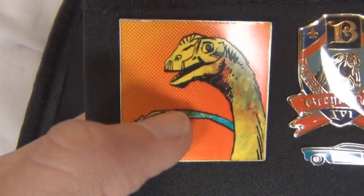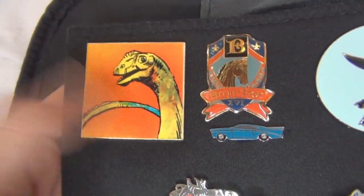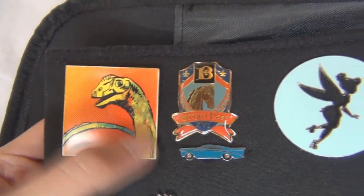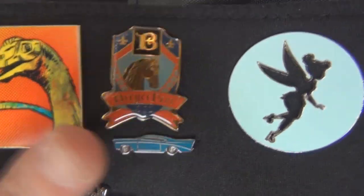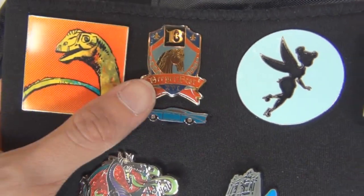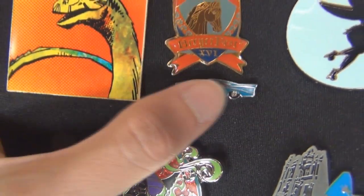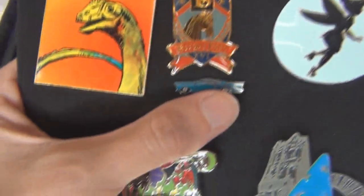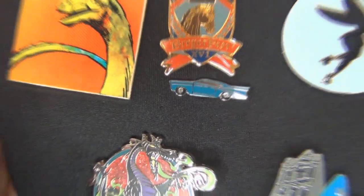This one is from the Natural History Museum Dinosaur Fest that they had last year in 2016. I got this pin — I just love it, it's so cool with the long neck dinosaur on it. This one is a Briar Fest pin; it's a bit older one, and I believe I have a couple more Briar Fest pins somewhere. And then this one is a car pin that my dad gave me — I can't remember exactly what it is, but it's a really cool, really small little car pin.